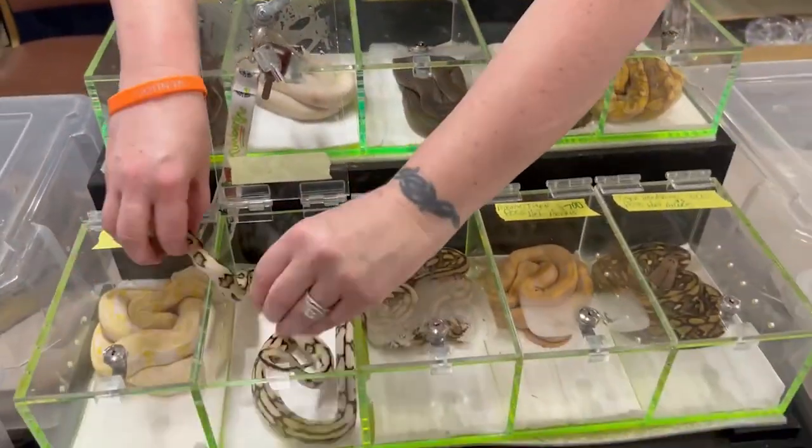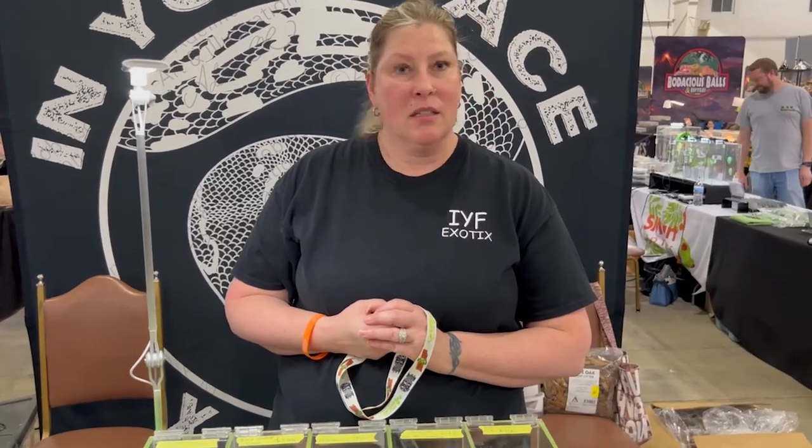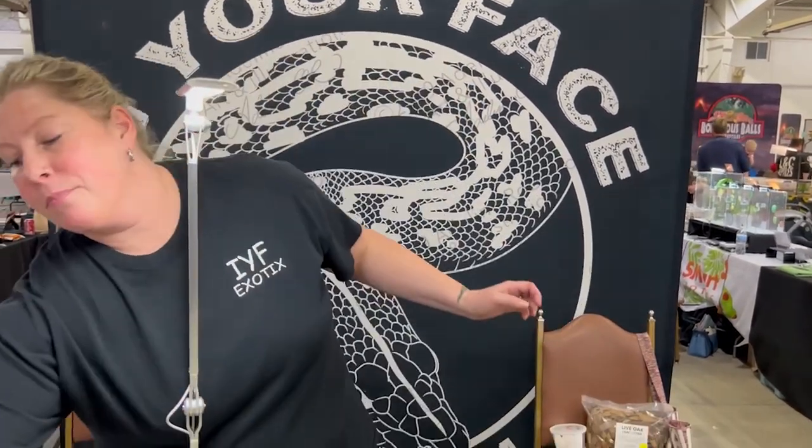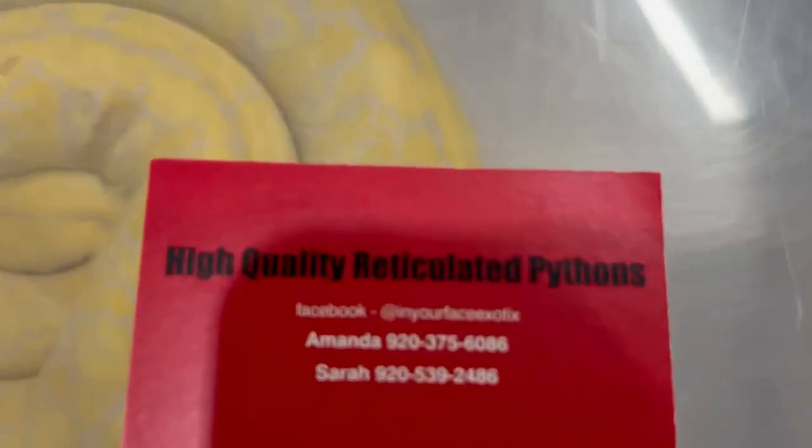Is there anything else you want to show us — any neat pairings you have going on for this coming season? We actually have been slacking and haven't paired anything yet, but we will be starting in the next couple weeks — we just gotta wait for the husband, he's gonna make the decision. We're going to be digging into more pied stuff, just different variations. And where can everybody find you? We are at In Your Face Exotics out of Wisconsin. Mine and my partner Sarah's number are on the business card right here, so shoot us a text.